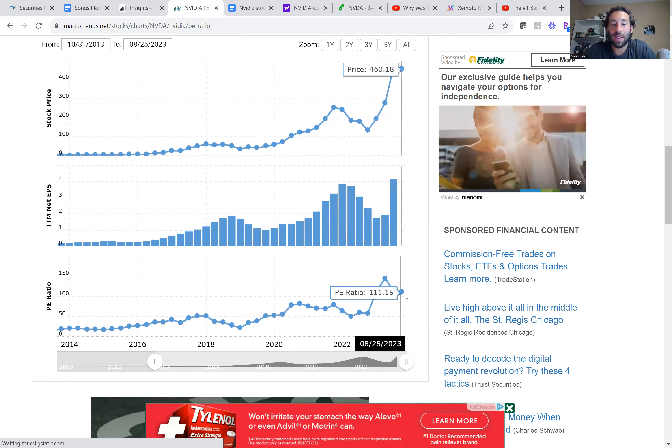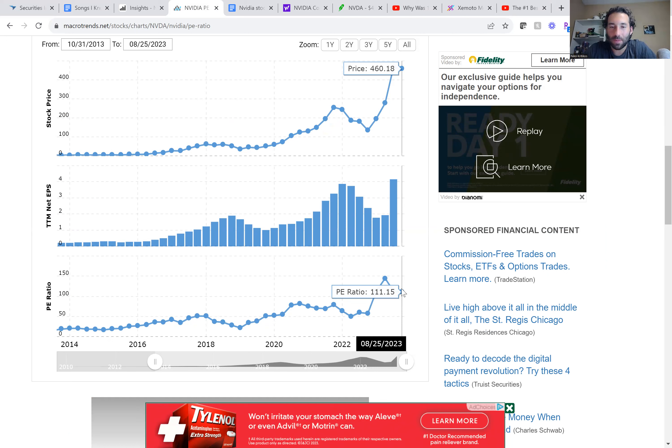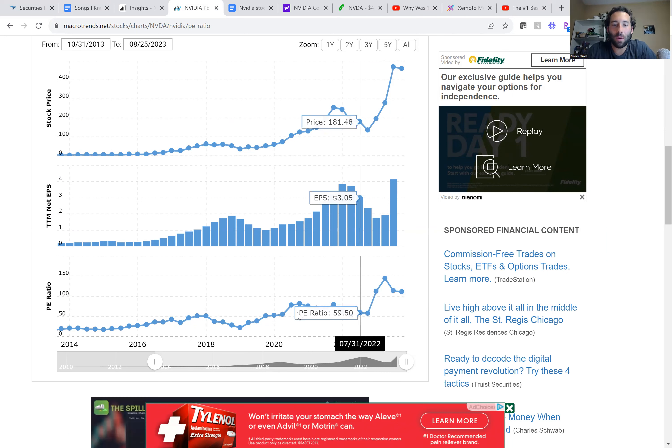For 90% plus of companies in the stock market, trading at 44 times earnings is a lot. But look at their numbers: from $3 of EPS last year to $10 of EPS this year, then it's supposed to be $16 of EPS the following year. So we're looking at a PE of only 28 if you're looking at the following year's numbers.